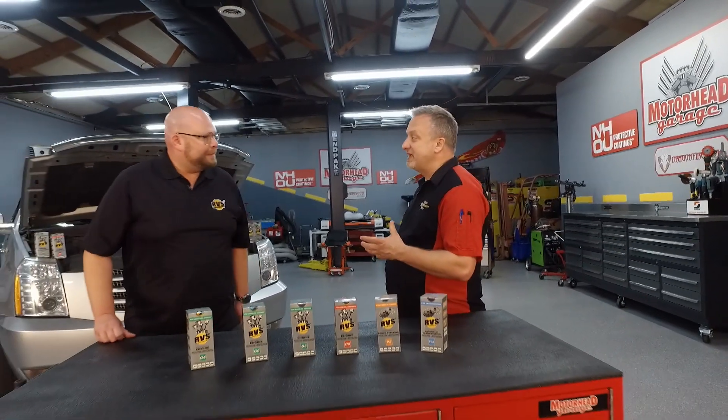When I say engine additives, I know what you're thinking. You're thinking snake oil, but that is not the case when it comes to RVS technology.